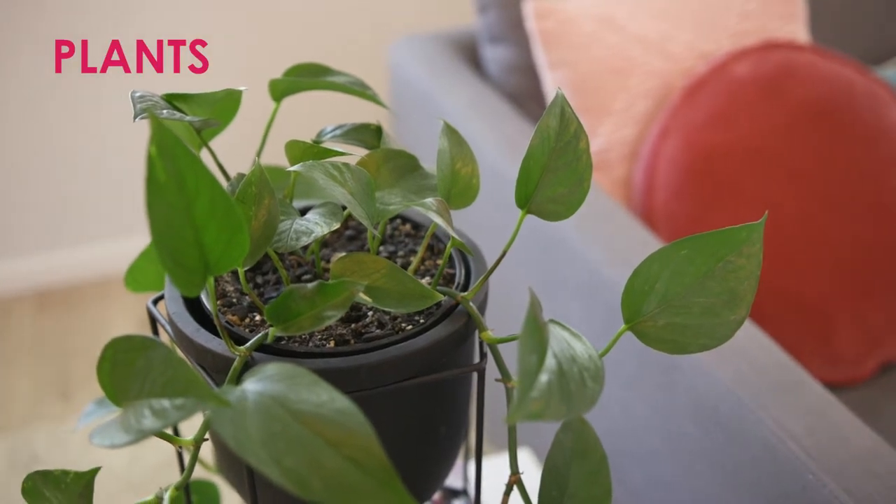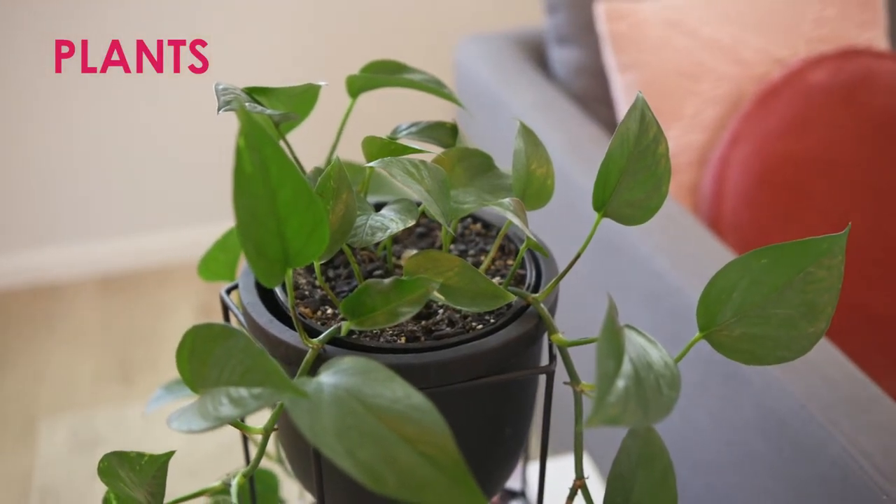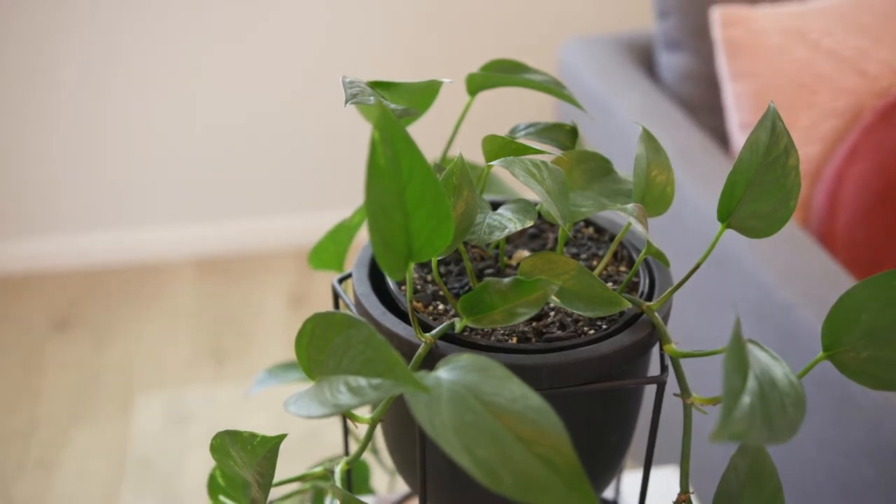Houseplants have never been more in vogue. They're much cheaper than having fresh flowers all the time and it's great to have something living in every room.